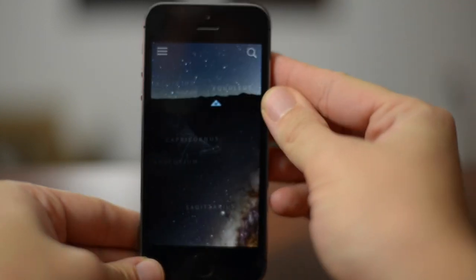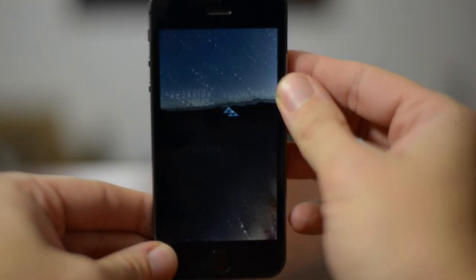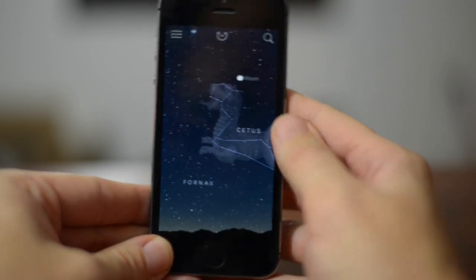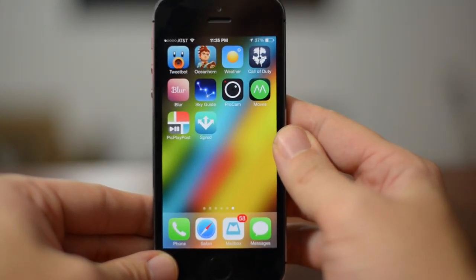You can use this as a motion tracker, which isn't exactly the easiest thing to demo on video, but you can actually physically use this to look around, or you can just manually move it. Whatever your preference is, it's just a really cool way to view the sky and find out information about all the different planets and stars.